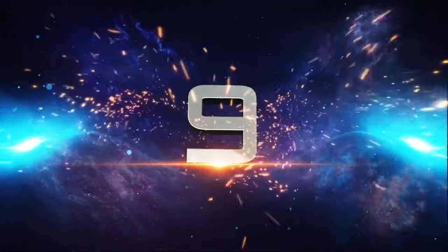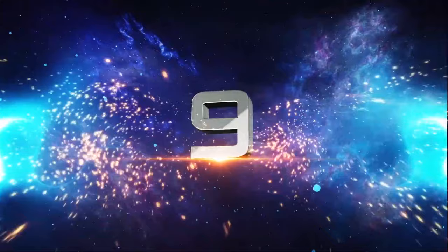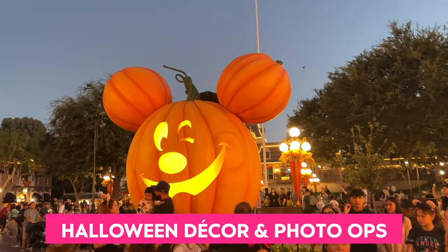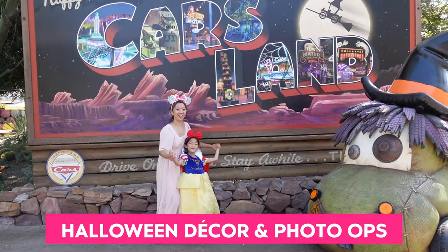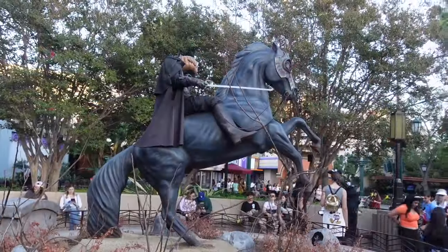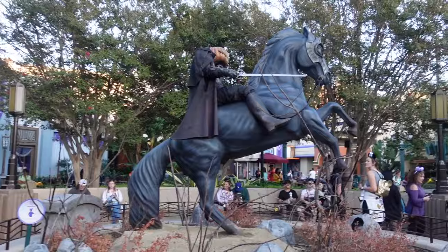Number 9: Halloween Decor and Photo Ops! Disneyland and Disney California Adventure are both decked out with gorgeous Halloween decor and beautiful photo backdrops. During the day, if you wave the Disney Magic Band near the Headless Horseman, it triggers a spooky audio for the Headless Horseman.